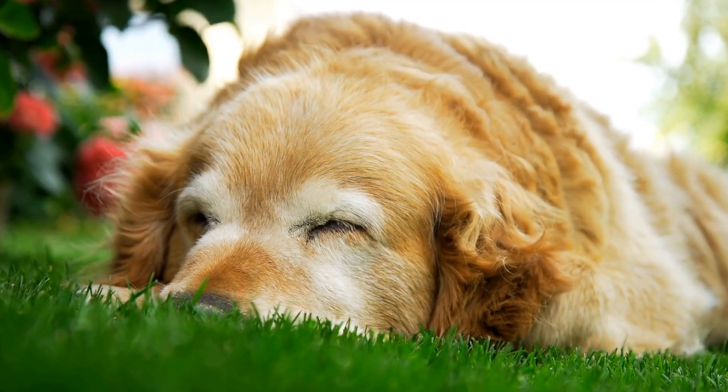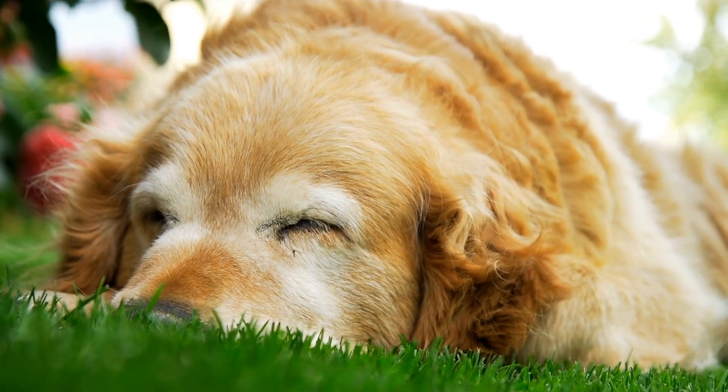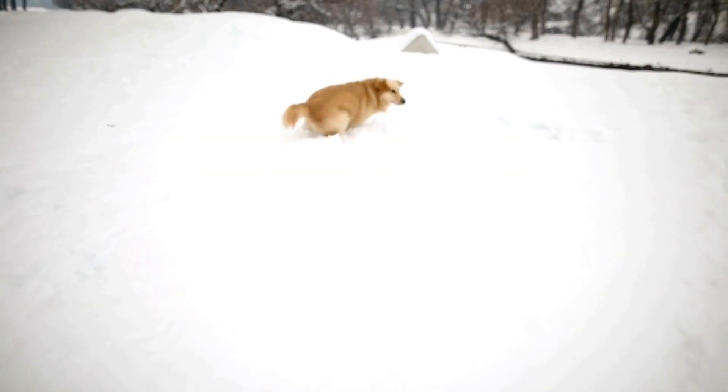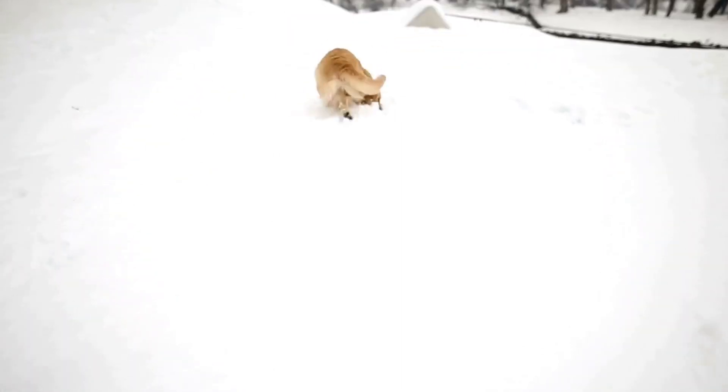Three: physical exercise. Many puzzle toys also require your dog to move and manipulate objects, providing them with physical exercise. By combining mental and physical stimulation, puzzle toys can help your Golden Retriever burn off excess energy in a productive and fun way.